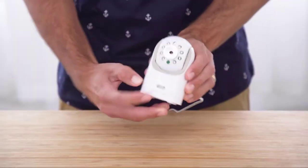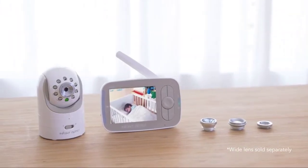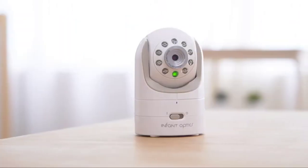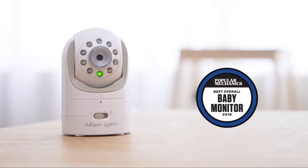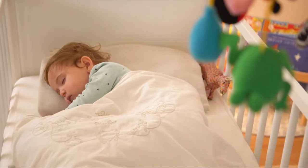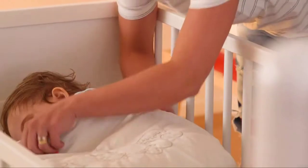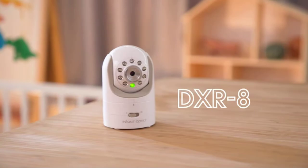The DXR-8 is the first baby monitor to feature interchangeable lenses. Switch between the zoom lens and wide-angle lens, sold separately, to see closer or further. Works with digital zoom for further zooming performance. This camera is an investment that grows with your family. The monitor unit is engineered to strike a perfect balance between performance and versatility — lightweight and small enough to carry around the house with ease, with no large heavy batteries needed.